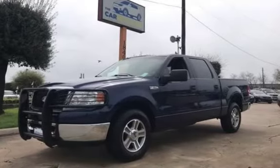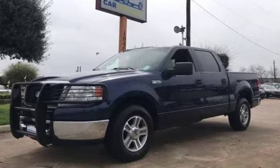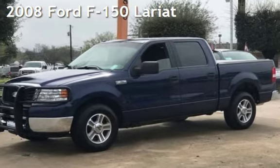Congratulations on picking the perfect vehicle for your needs. Call us to find out about our in-house finance program. Presenting a pre-owned 2008 Ford F-150 Lariat.